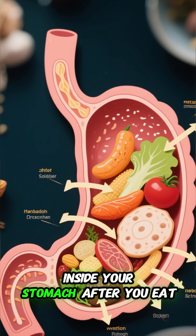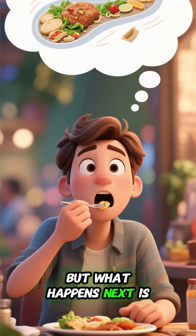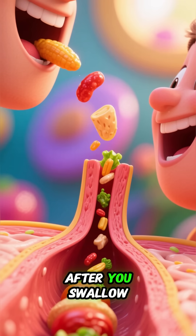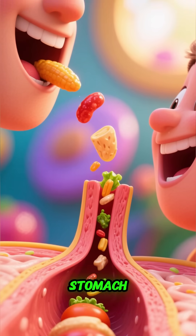Here's what really happens inside your stomach after you eat. You just ate a big meal, but what happens next is not what you think. After you swallow, the food goes down a tube called the esophagus and into your stomach.